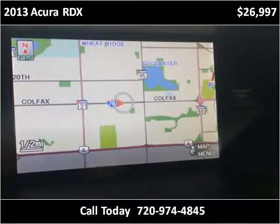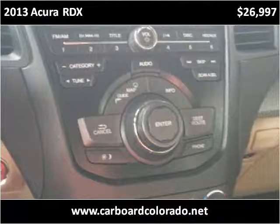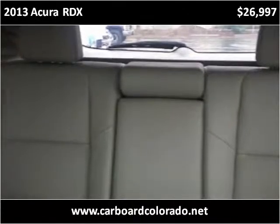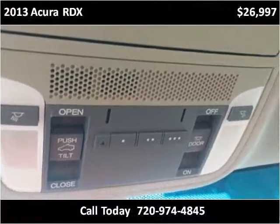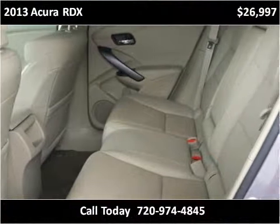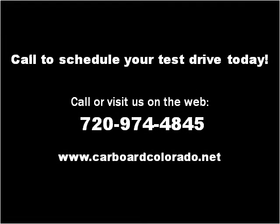Thank you. Please visit our website at CardboardColorado.com.